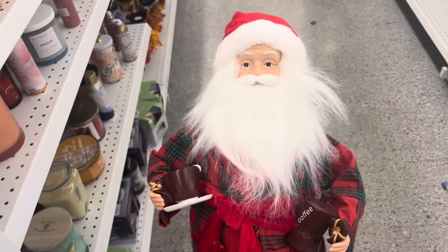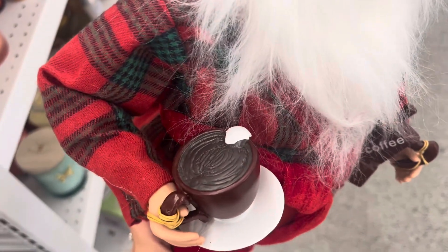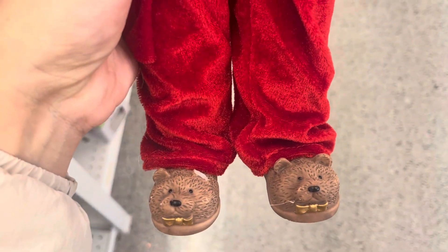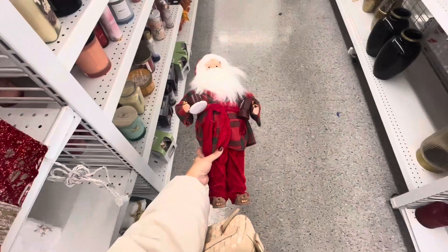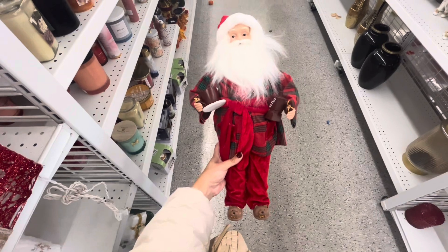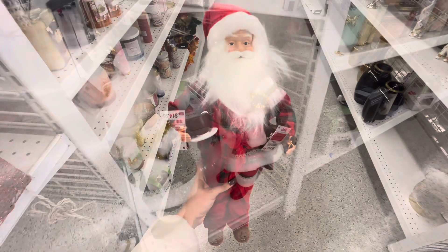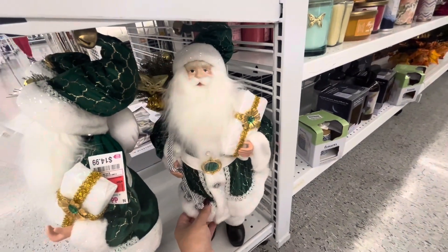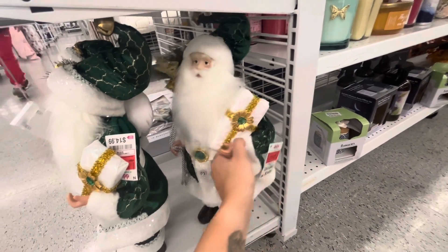I immediately picked up the Santa and was absolutely in love with it. The details on the Santa are just impeccable - it has a little coffee mug, look at his bear slippers, and I love his robe. This Santa is only $14.99. They also have this other Santa for $14.99, and I'm going to give you guys a close-up of all the details on this one as well.